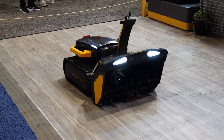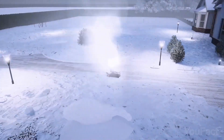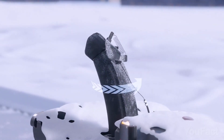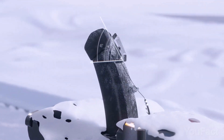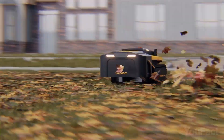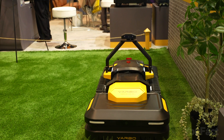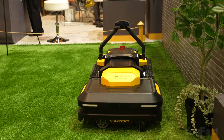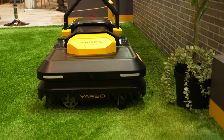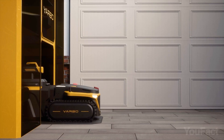The snowblower attachment combines a powerful auger with an impeller capable of blasting snow up to 40 inches away. You can set both the distance and direction for your blown snow. The smart leaf blower allows you to adjust wind speed and direction and select your blowing areas. Regardless of which attachment you're using, Yarbo will sense when it's finished or when its battery is down to 5%, at which time it'll automatically drive itself to its wireless charging pad to juice up.